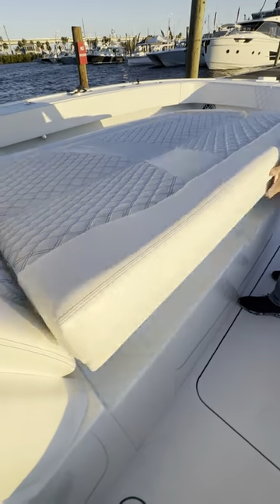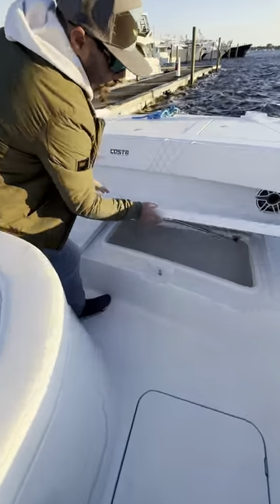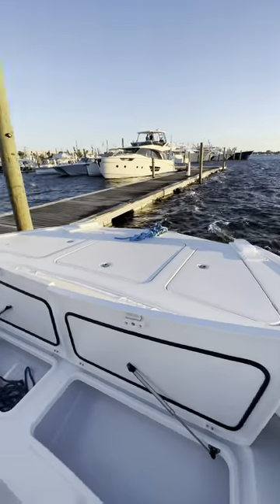Check out the size of this lounger — absolutely huge — giving you an unlimited amount of storage space, insulated in this area. Then up in the ballast step, which offers additional storage, more storage port and starboard, and a large anchor locker down the center.